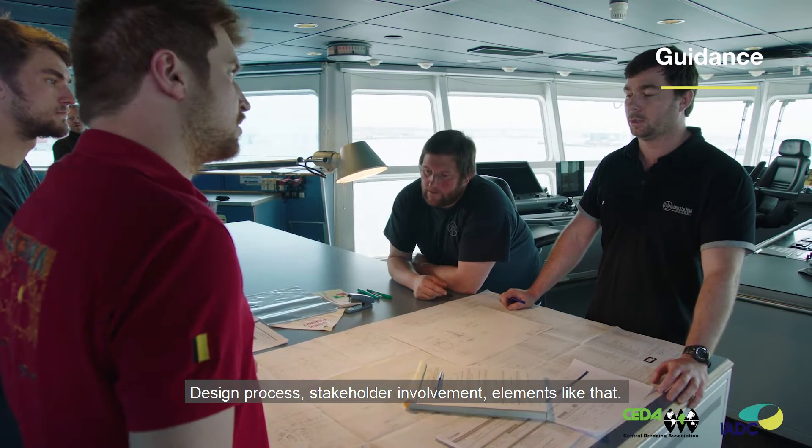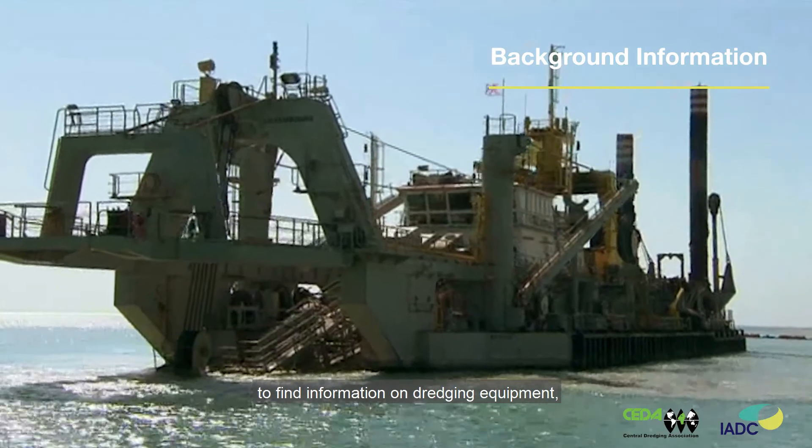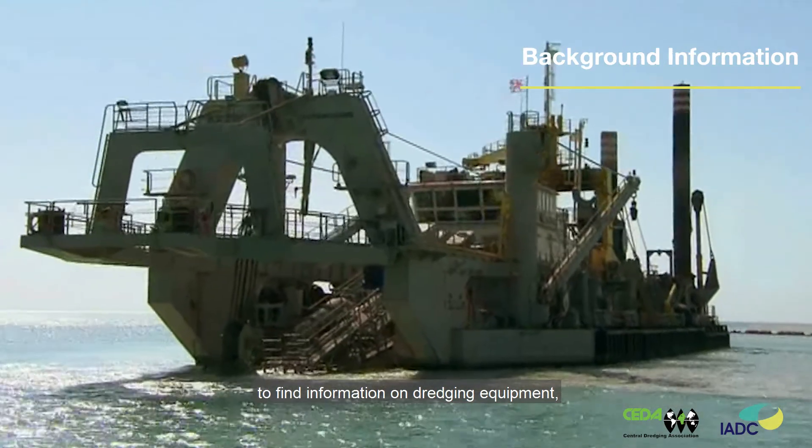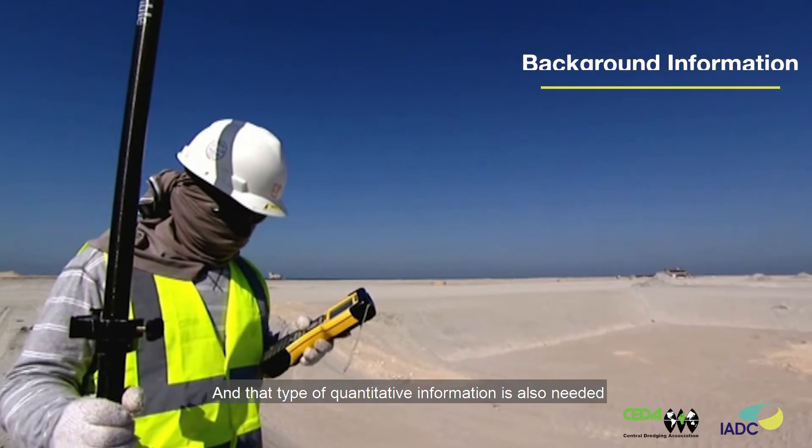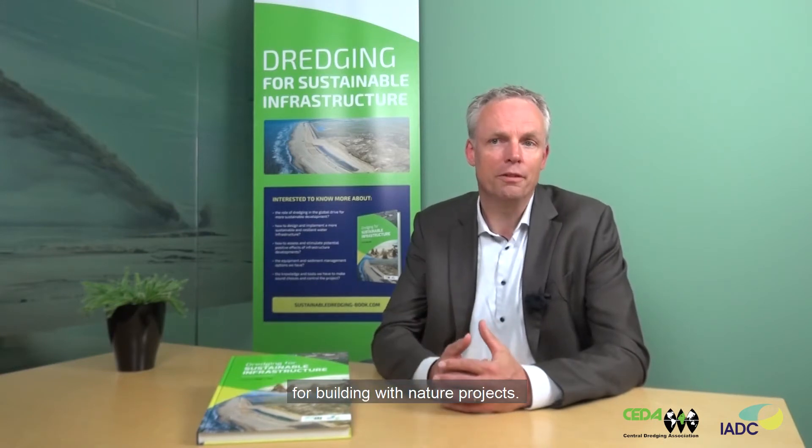The design process, the stakeholder involvement, and elements like that. And last but not least, the book provides a lot of background information. It can be used as a reference book to find information on dredging equipment, on models you can use, on monitoring techniques you can use. That type of quantitative information is also needed by the students in order to make designs for new Building with Nature projects.